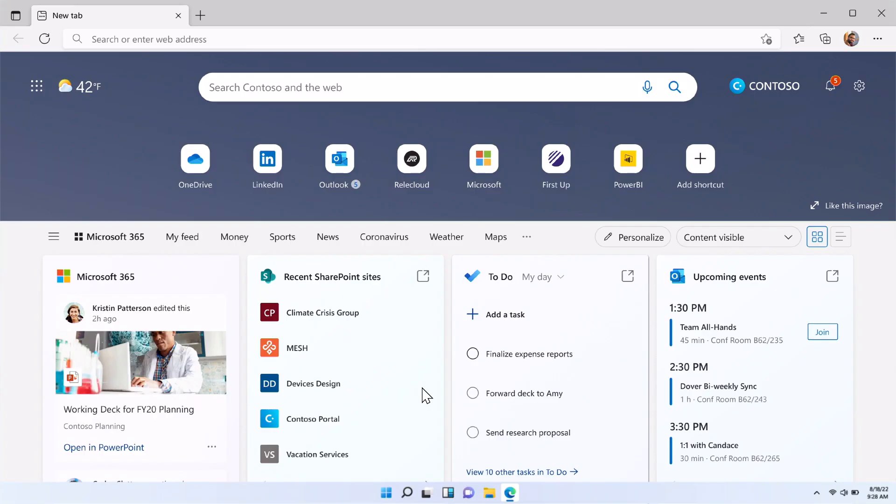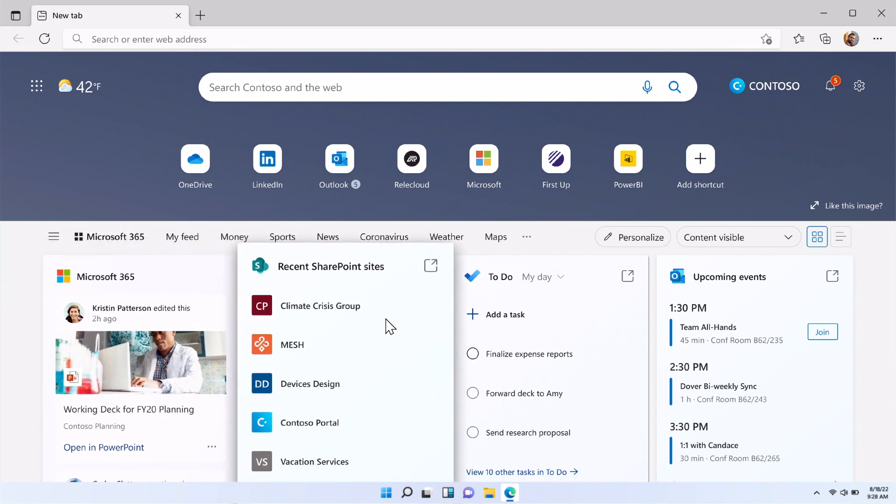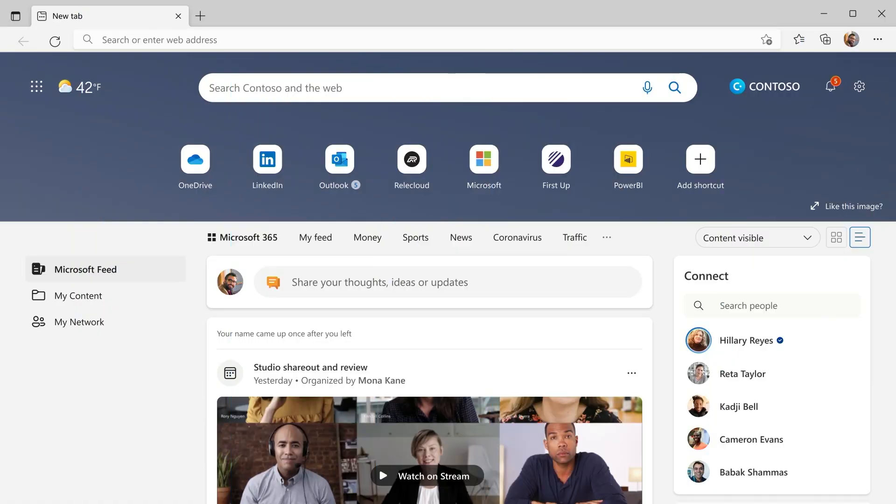As we've seen and spoken about, we spend a good majority of our day in the browser. The new tab page is designed to keep everyone focused and productive. This is the current Edge new tab page when users are viewing the Microsoft 365 tab. You see the Microsoft 365 feed, recent SharePoint sites and documents, as well as upcoming events. Moving forward, we want to lead with a feed-like experience. The feed is the most frequently used part of today's experience and what employees find most helpful.